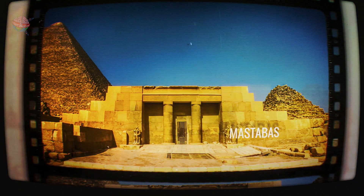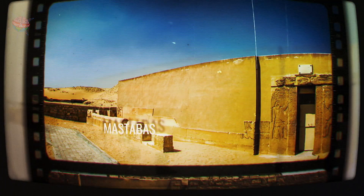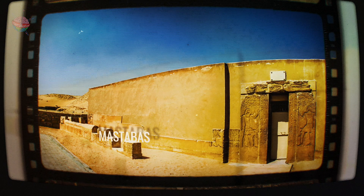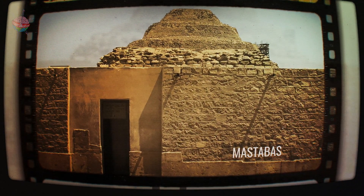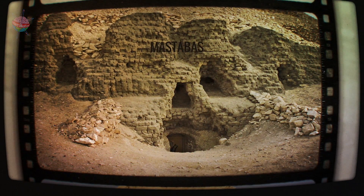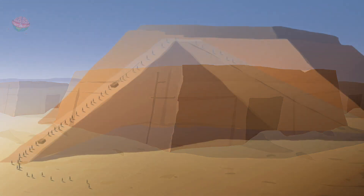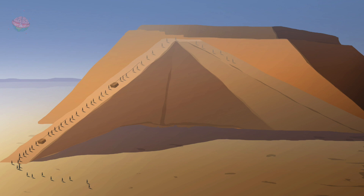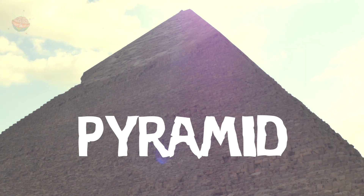These were rectangular rooms placed over the burial chamber. Over time, pharaohs wanted more and more mastabas stacked on top of each other to make it harder and harder for thieves to break in. Each mastaba was slightly smaller than the last, forming a triangular shape that we know today as the Egyptian pyramid. It took literally thousands of people to construct a pyramid.